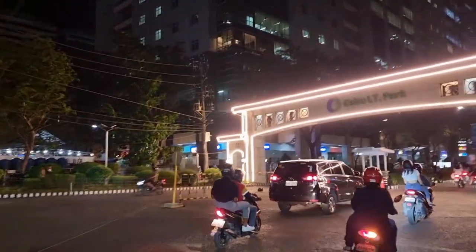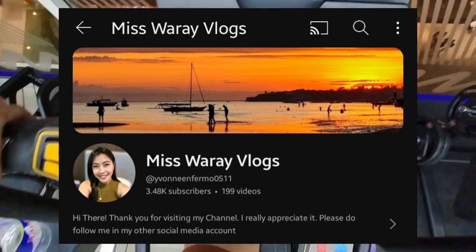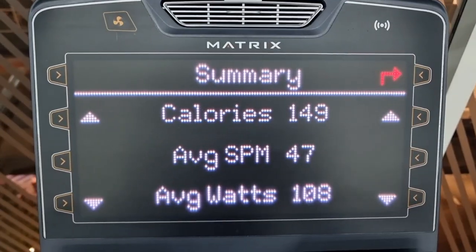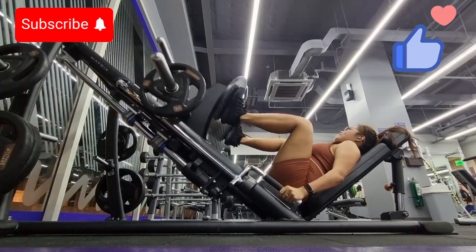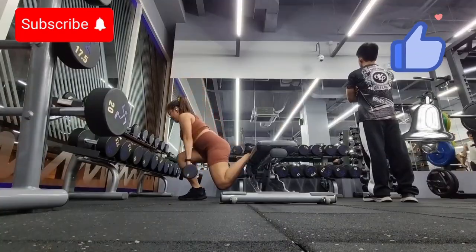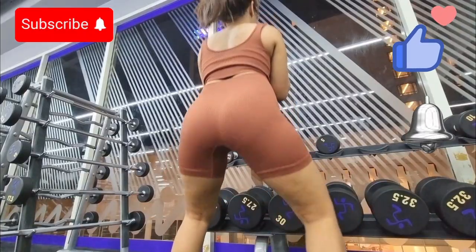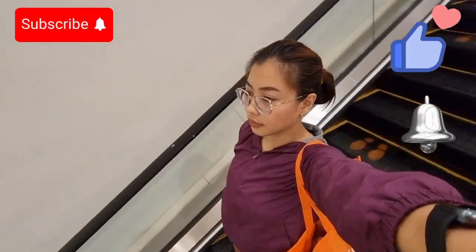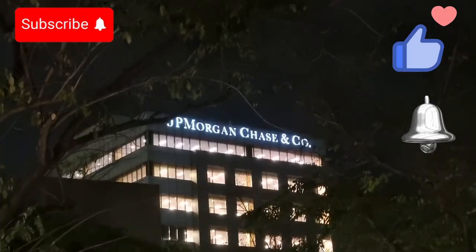Thank you so much for watching! If you are new to my channel, please support me by subscribing, liking my videos, and hitting the notification bell so you'll be notified whenever I upload a new video. I hope this video helps you find your outdoor gear essentials. See you on my next vlog — I'm Ping!